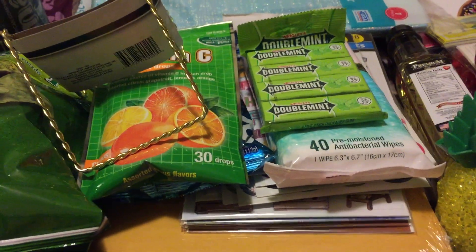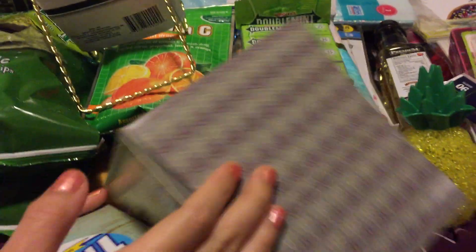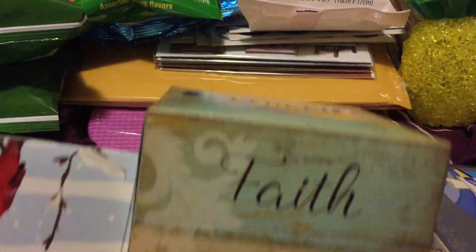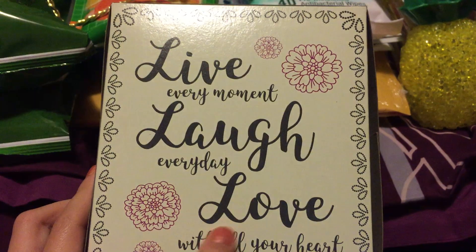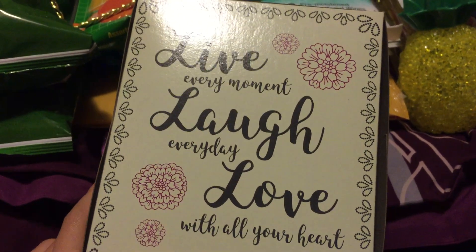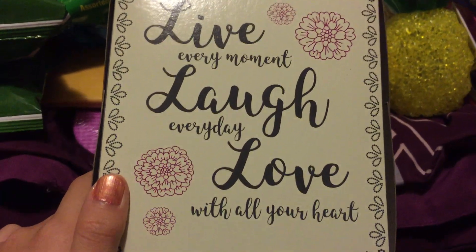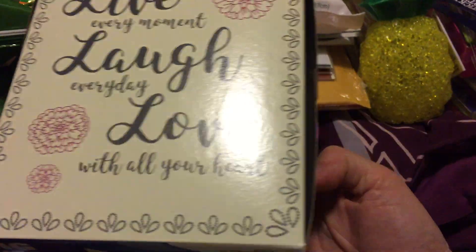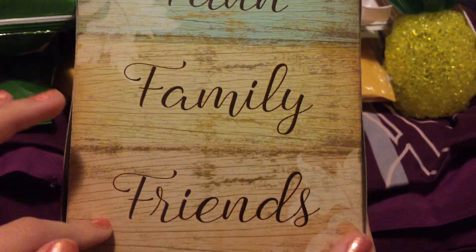We're gonna start — we always get tissue boxes, so this is the first one. In case you didn't know, we get tissue boxes with nice designs so we can use them after we're done. We love this one because it has the words: 'Live every moment, laugh every day, and love with all your heart.' Another one says 'Faith, family and friends,' and this one has a cardinal on it — it's a Christmas-themed one.